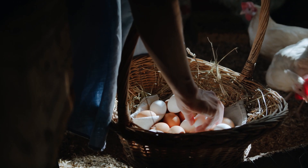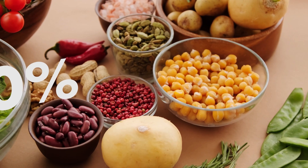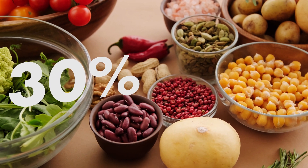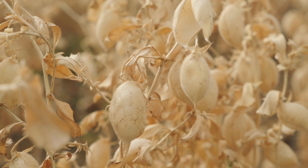But studies show that replacing half of all animal products with an equivalent amount of nutritious foods like pulses, vegetables, and nuts can help reduce the water footprint of food production by up to 30%. And like other legumes, pulses grow in pods.